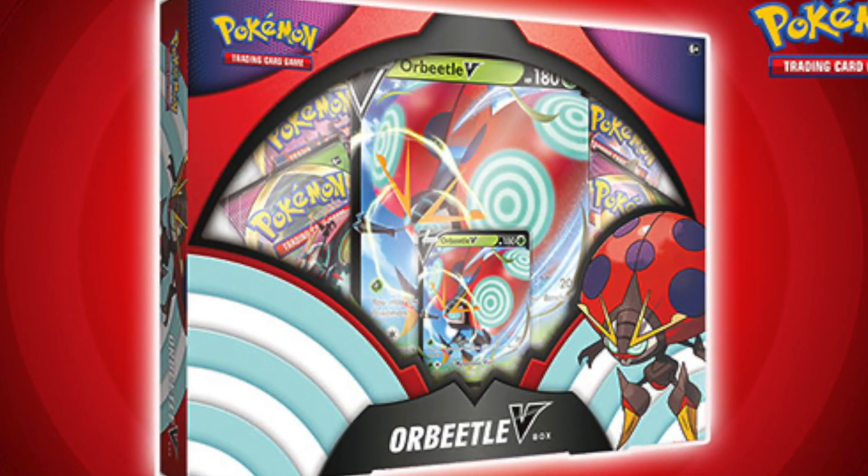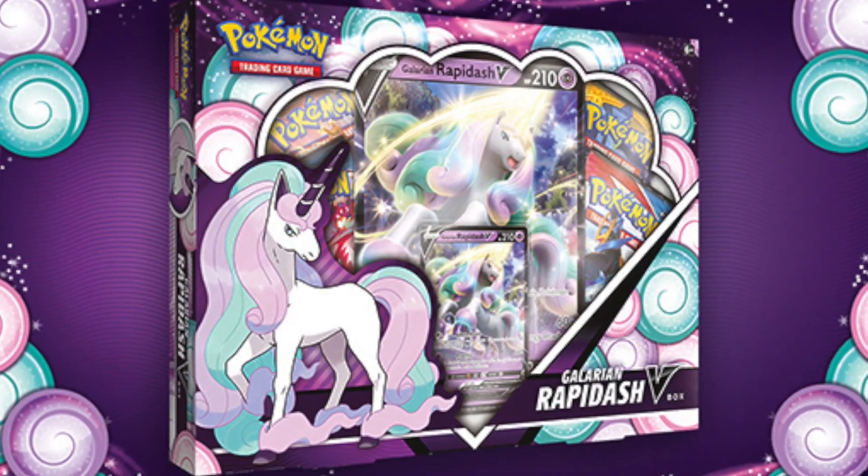Today we're going to be hunting for the best Pokémon card sets you can find at stores right now — Cosmic Eclipse and Evolving Skies. I've been going back to these stores for about a week now trying to find these sets. At Target and Walmart, I'm hearing you can find Orbeetle V-Boxes and Rapidash V-Boxes that contain both Evolving Skies and Cosmic Eclipse. If we can't find any of those, there are still some other options like Pokéballs and other tins that contain Evolving Skies.